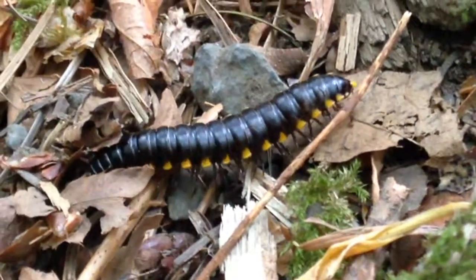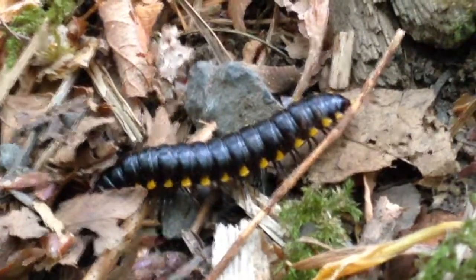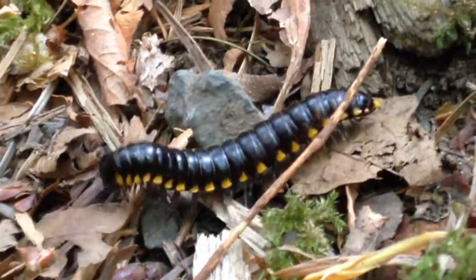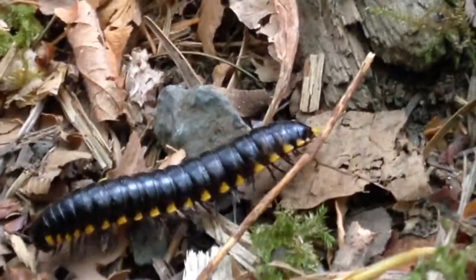Centipedes are primarily carnivores, and the two frontmost legs are modified into fangs for catching and injecting venom into their prey. They have only one pair of legs per body segment.